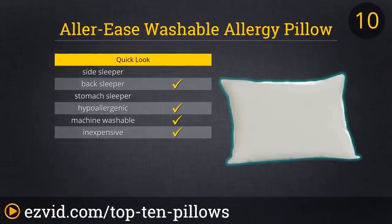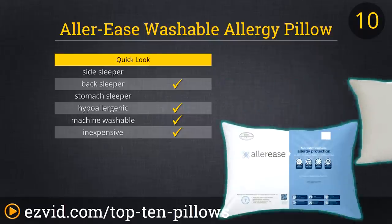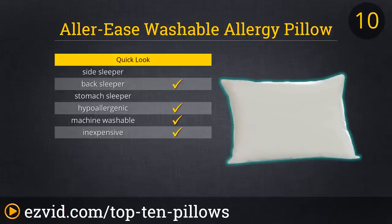Number 10 on our list is the Allergy Ease Pillow. This pillow is made with a special fabric that prevents allergens, dust mites, pet dander, and pollen from collecting in your pillow. The stuffing is also hyperallergenic. It is machine washable and is offered in three sizes, which are all backed by the Good Housekeeping Seal of Approval. It is also backed by reviewers who love how soft and comfortable this pillow is.